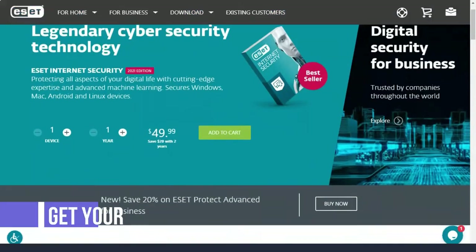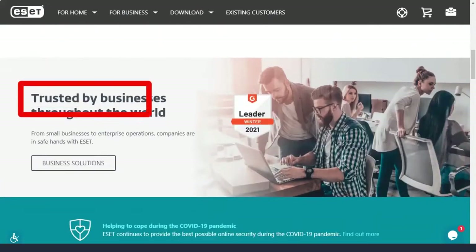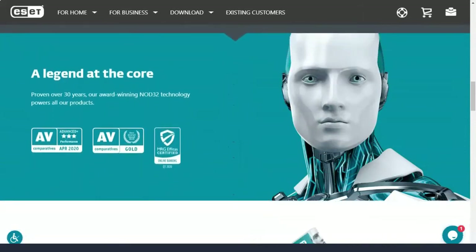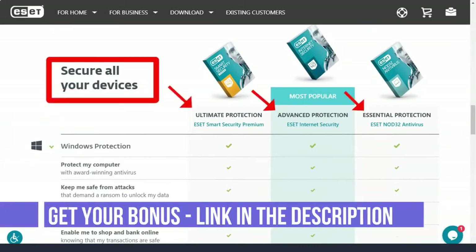ESET can block phishing attempts and stop advanced exploits and ransomware. It lacks some of the additional features that antivirus vendors often add to attract customers, such as a VPN or a file shredder. And if you have a lot of computers at home, ESET's detailed pricing system with no discounts means it can quickly get expensive.